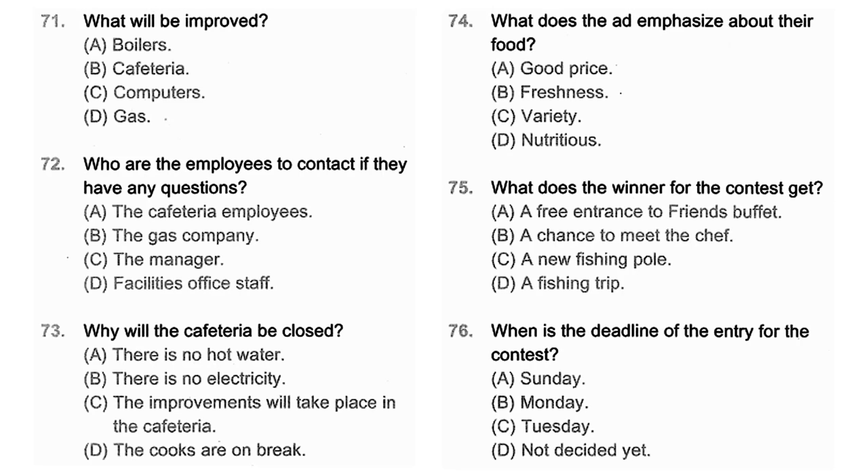Questions 74 through 76 refer to the following announcement. Friends Seafood has the freshest seafood in town — the only way to get fresher seafood is to catch it yourself. So Friends is going to give you a chance to do just that. Just look for the entry blank in Friends' ad in today's newspaper. You and five of your friends could win a deep-sea fishing trip aboard the Patchen Fishing Boat. The entry deadline is this Monday, so enter now. In the meantime, come try the seafood we caught for you today. Number 74: What does the ad emphasize about their food? Number 75: What does the winner of the contest get? Number 76: When is the deadline of the entry for the contest?